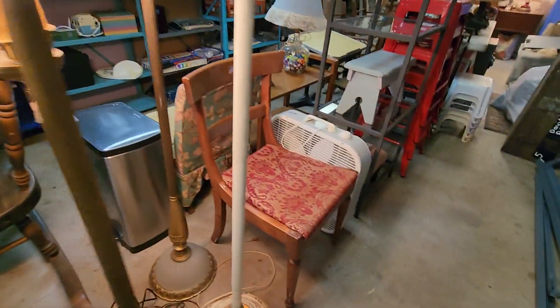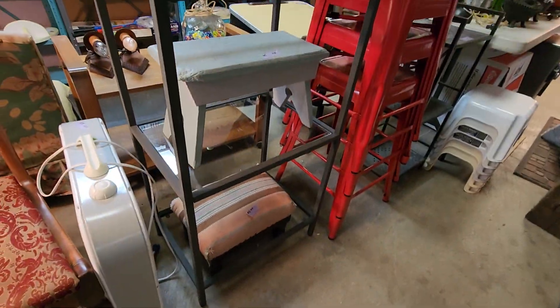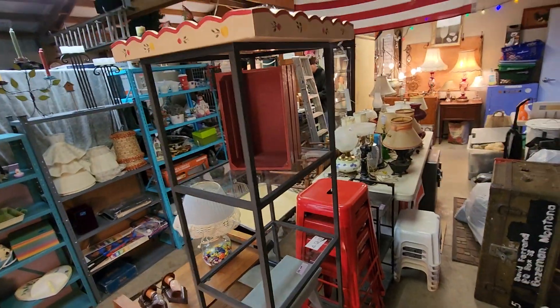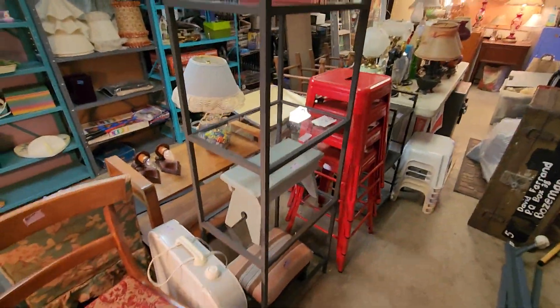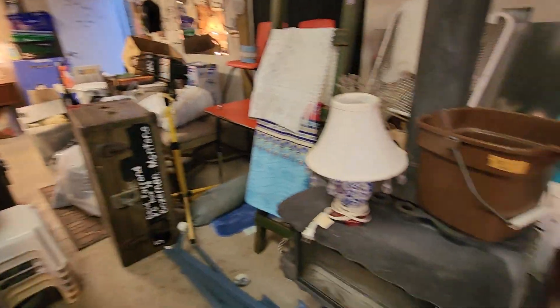A new chair came in. There's a fan. There's a couple new stools that came in. And this shelf just came in — Ikea. A little wood box.